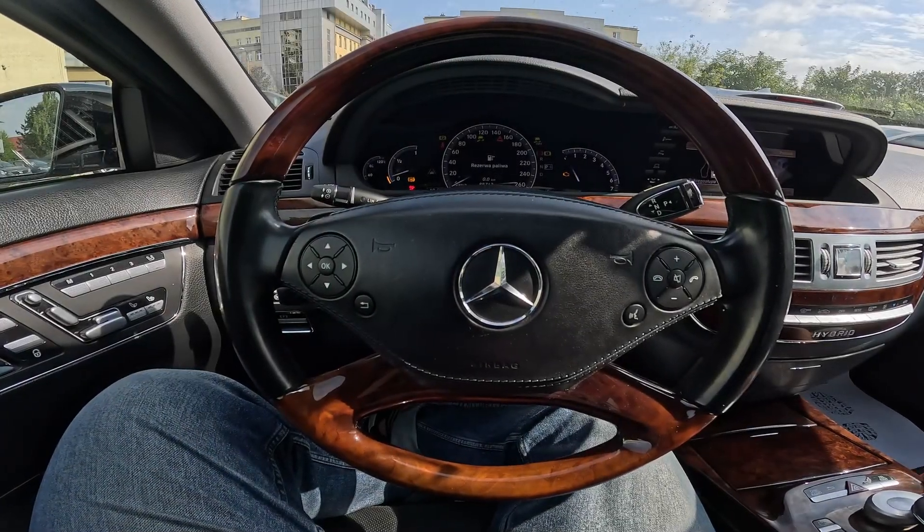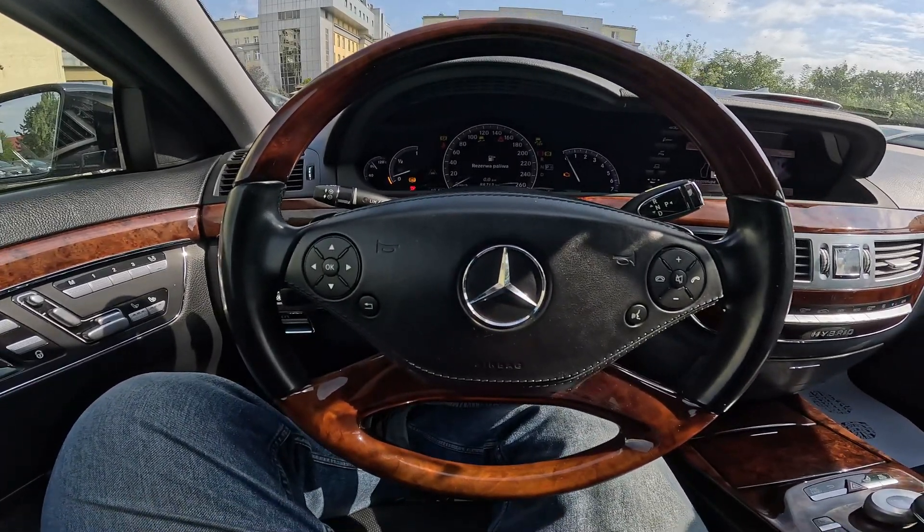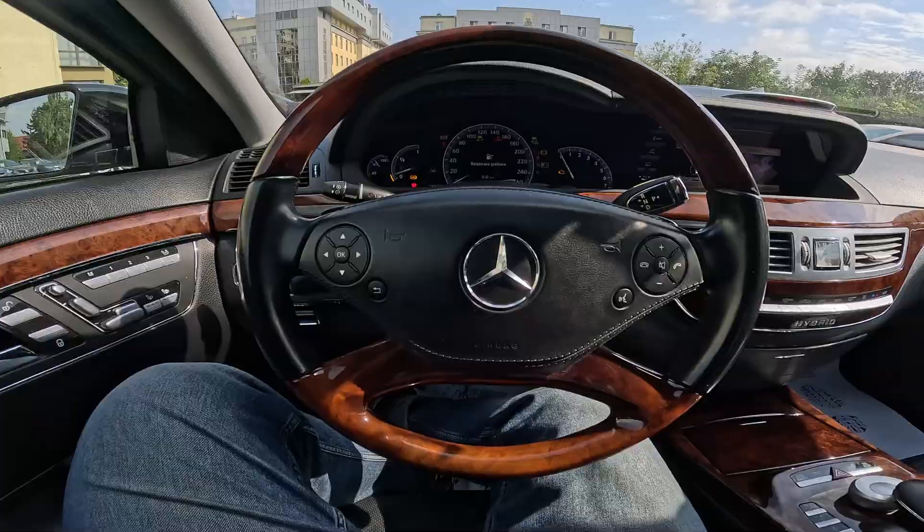Hello, today I'm in Mercedes S 400. In this video I'll show you where is radio.